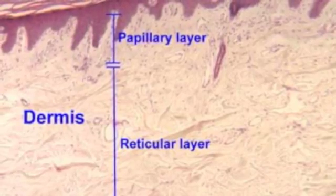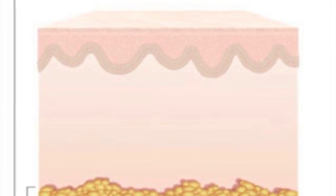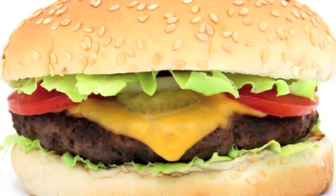Below the dermis lies a rich layer — a fat called the hypodermis, and that's a fact. In control of your fat content, tied to what you eat to an extent.